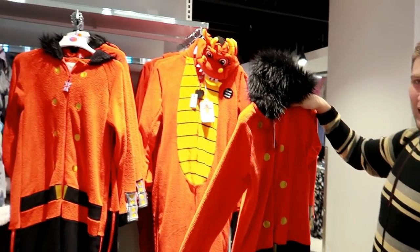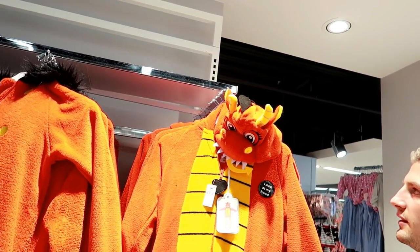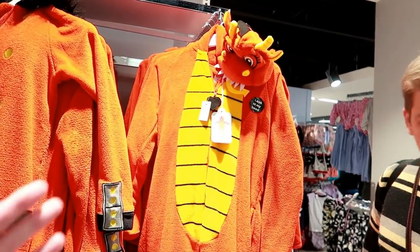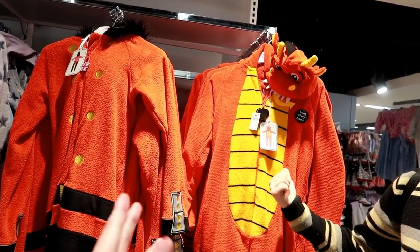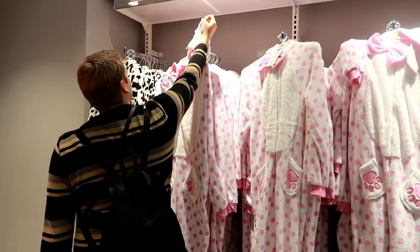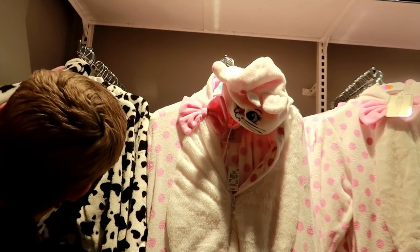This one is so cool. That's a Chinese dragon isn't it? I swear that's a Chinese dragon - well either way it's a cool dragon and this one is £16. Which one do you like best, the Beefeater or the dragon? Let me know in the comments below. Oh that's a Marie one! Disney Marie - that's also £16. Look, it's got her bow as well.